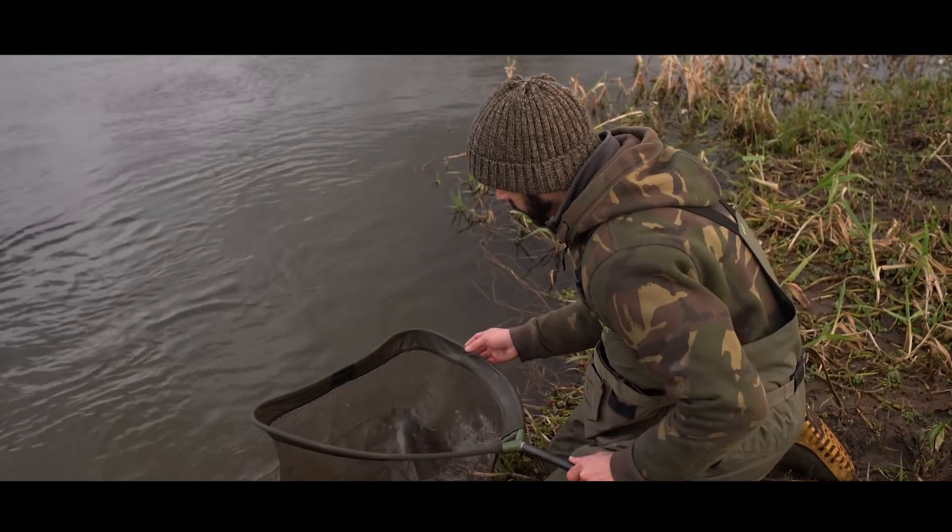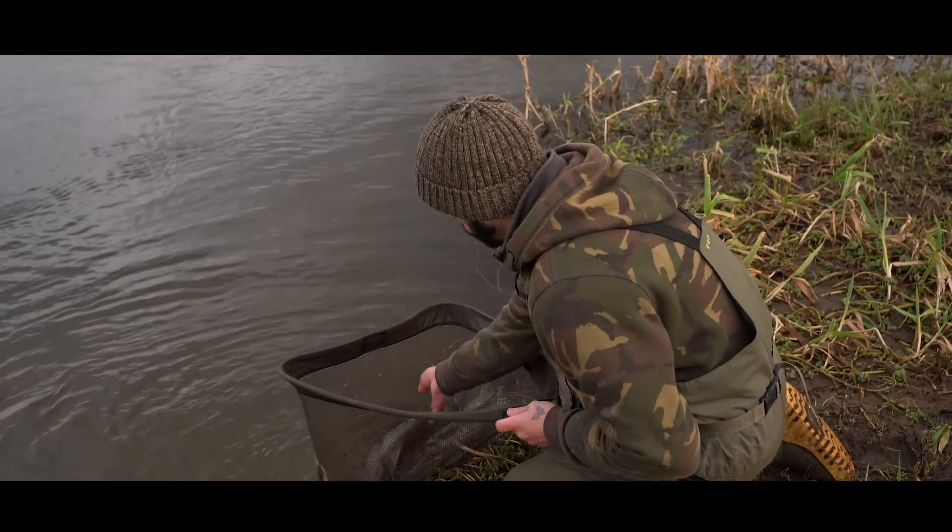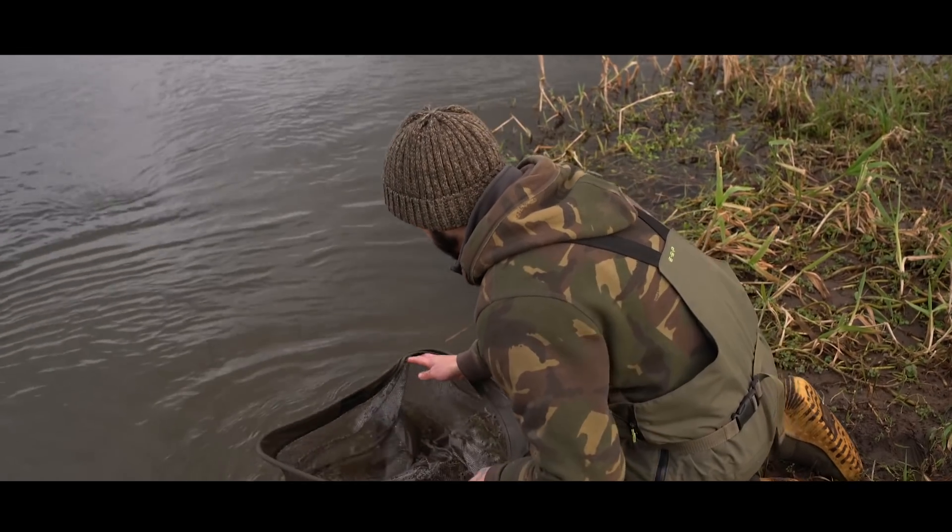After catching a fish from a swim it's always best to release them a bit further away from where you've caught them, so they don't spook off any other fish that are still there.